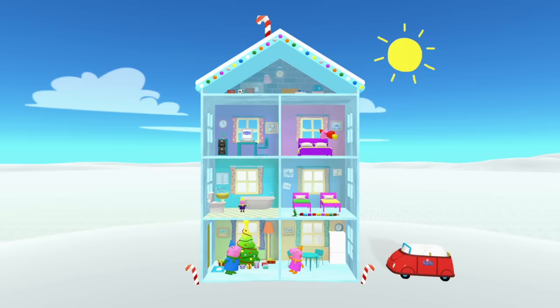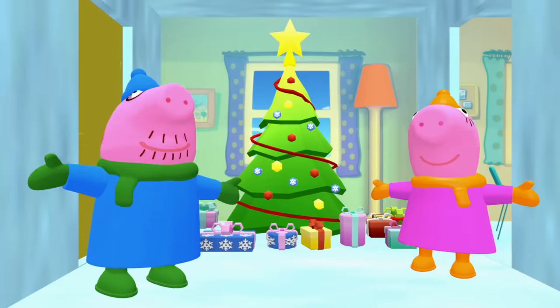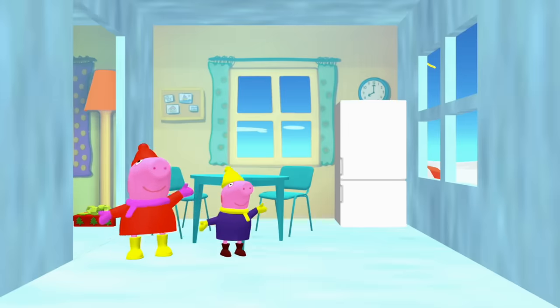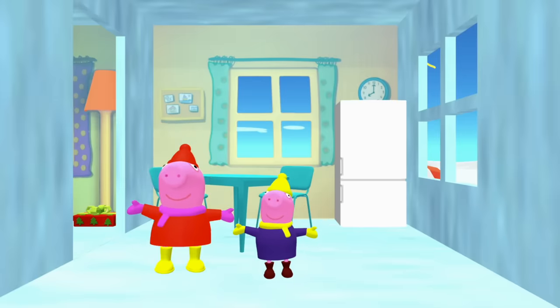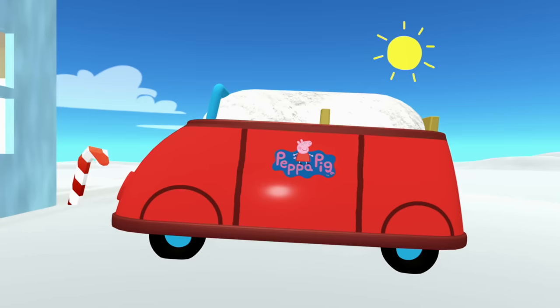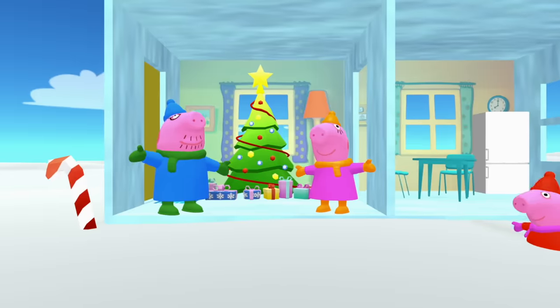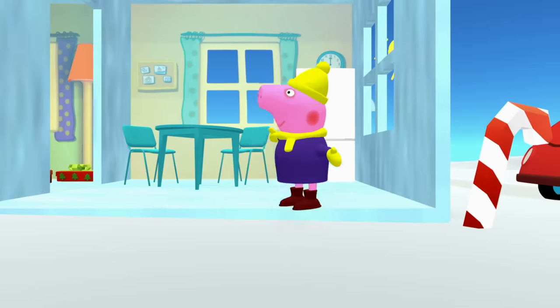Peppa Pig, today might be a good day to go outside. Maybe we need to start looking for that elf on the shelf, but how are we going to find it? Hey George, Peppa Pig, do you want to build a snowman? Yeah, let's go! The first thing you're going to need to make a snowman is snow. And where are you going to find snow? There's snow on the car, snow on the roof, and lots and lots of snow on the ground. So let's go make some snowballs.